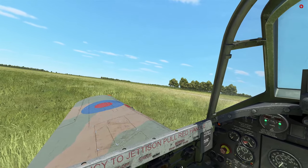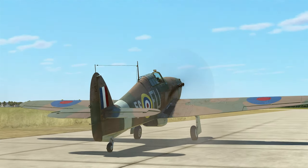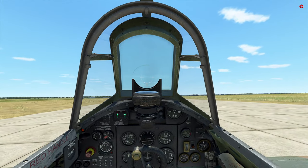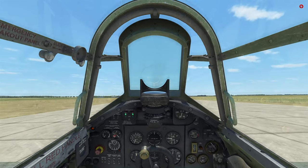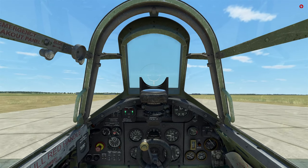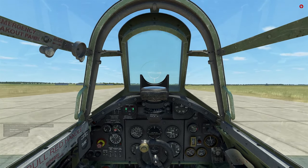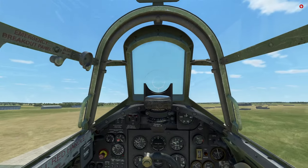We'll go ahead and open up our radiator just a little bit and taxi our Hurricane out to the runway. Here we are, sitting on the runway. We're going to go ahead and close our canopy and get ready for takeoff. Start throttling up, give a little bit of right rudder to keep it nice and steady, and full throttle. Tail is up — pull back — and we are airborne. Gear up. Fairly easy aircraft to take off.